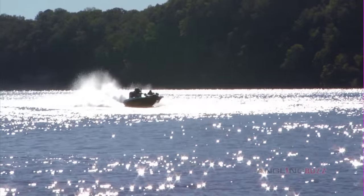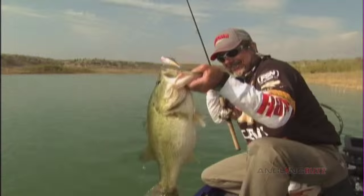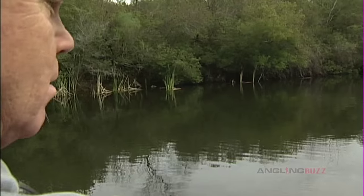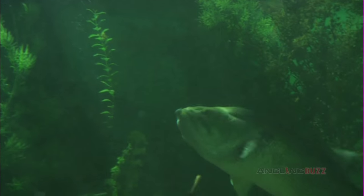In competitive bass angling, efficiency is the name of the game. He who casts most and best usually finishes at the top of the competition, because maximizing your lure's time in the fish zone often equates to fishing success.